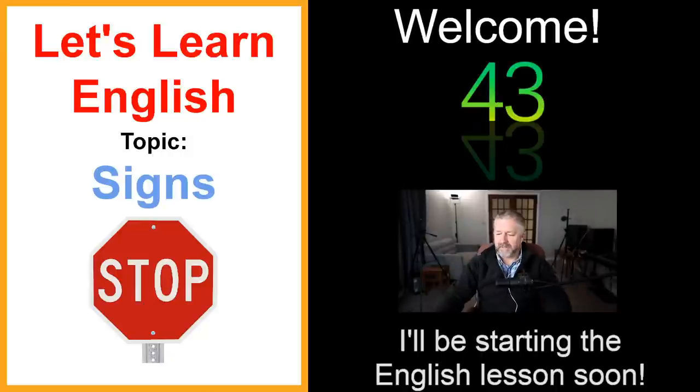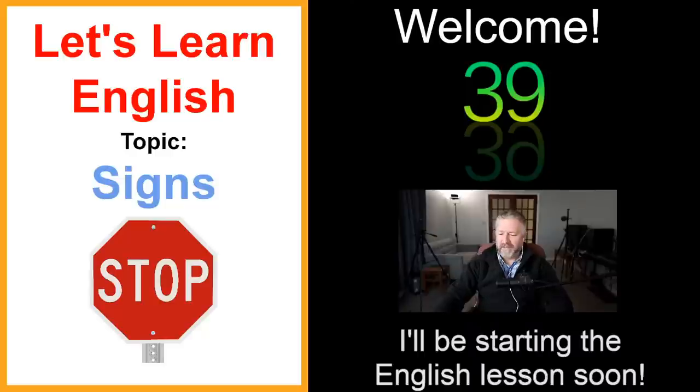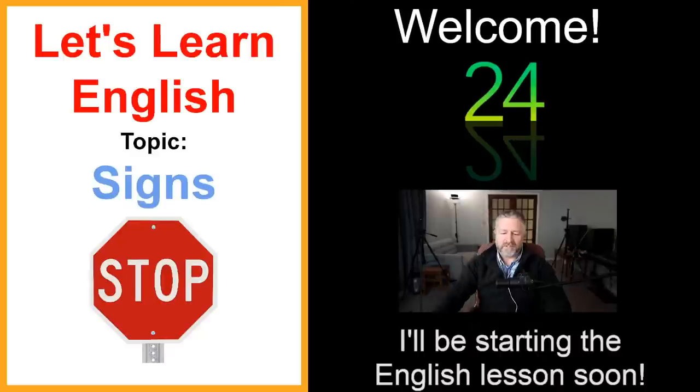Hi everyone. I hope you're having a good day. I hope you're ready to learn a little bit about signs. It should be a fun lesson. I was surprised how many signs there actually are — I probably could have talked about a hundred different signs. Anyways, we'll start in about 24 seconds.